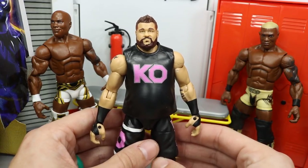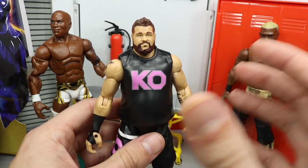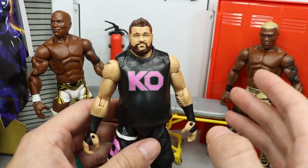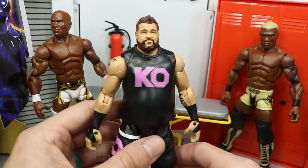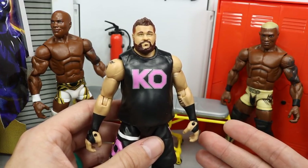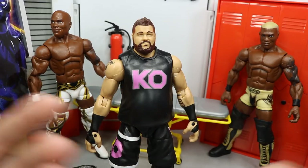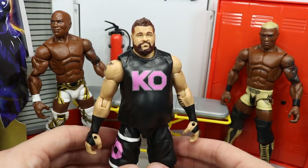Kevin Owens is one of my favorite superstars in the entire world, so I had to make sure my Kevin Owens was looking right. I switched on one of my favorite head scans. I wish I had another one of the Elite 66 Kevin Owens head — I could just switch them since it's pretty much the same figure. I already have the Elite 66 figure in my collection, so I could just swap them. We'll probably do that on Action Figure Surgery — that'll be a sweet fix-up.